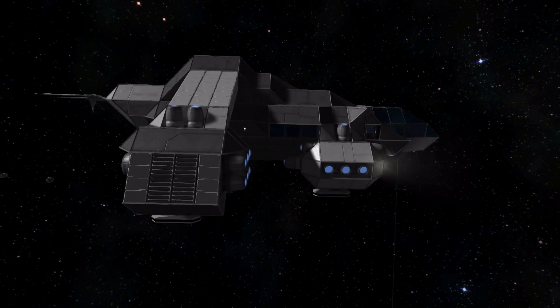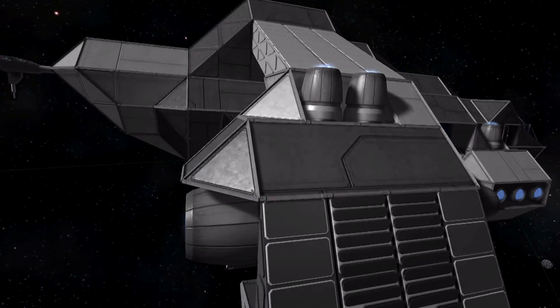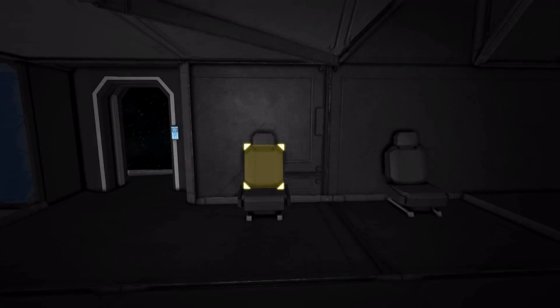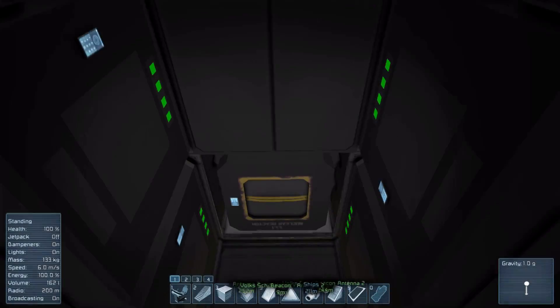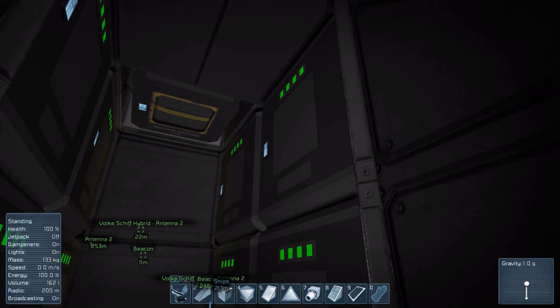The first ship we'll look at today will be the Volksschiff nuclear-electric hybrid. This ship is designed to be a highly efficient personnel carrier. Whilst not as fast as the Trident, it can carry 24 people, which is considerably more than the Trident can carry.